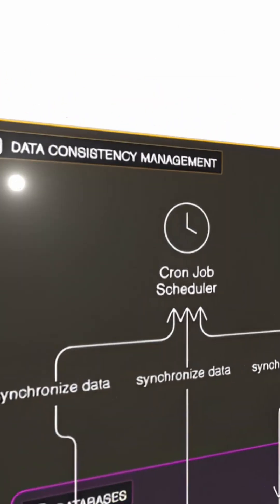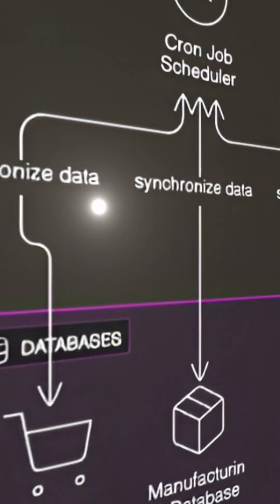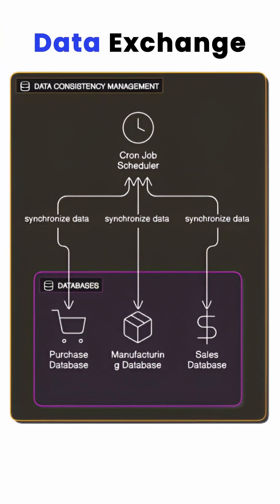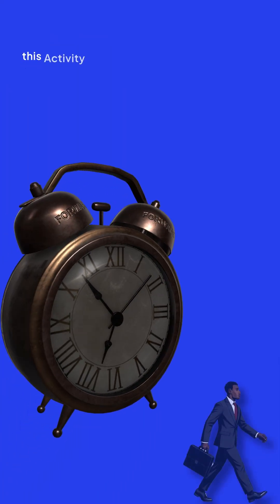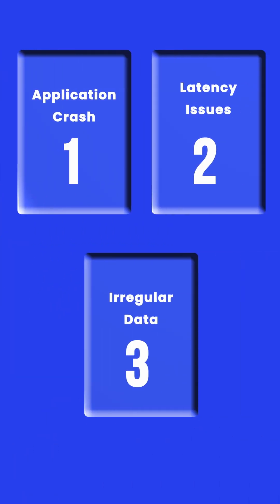To manage data consistency, these companies often run cron jobs on a schedule to exchange data between databases. This activity most probably happens after business hours to avoid application crashes, latency issues, and irregular data entries.